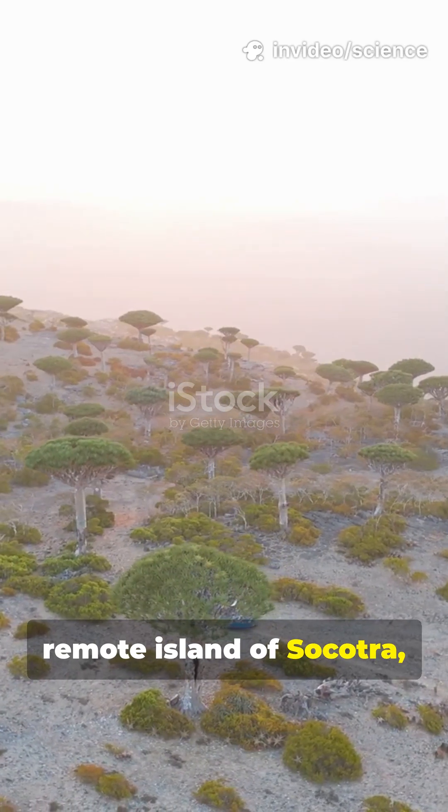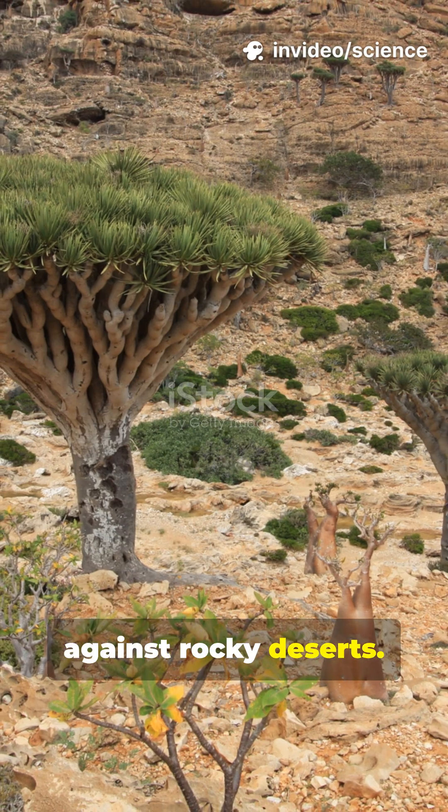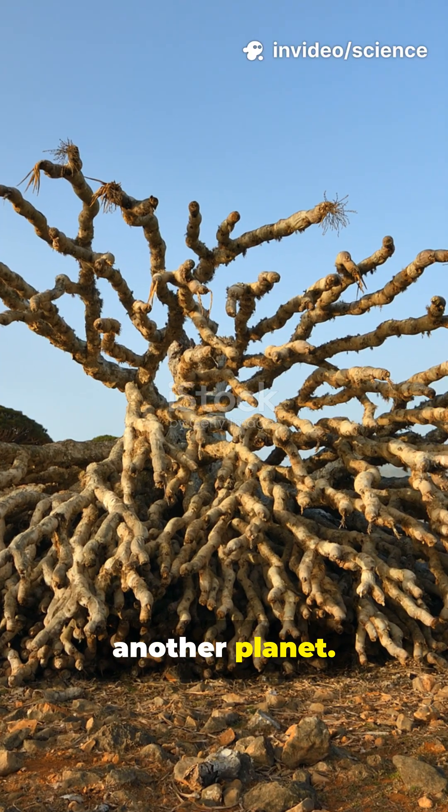Native to the remote island of Sokotra, off Yemen, its umbrella-like shape stands out against rocky deserts, looking like something from another planet.